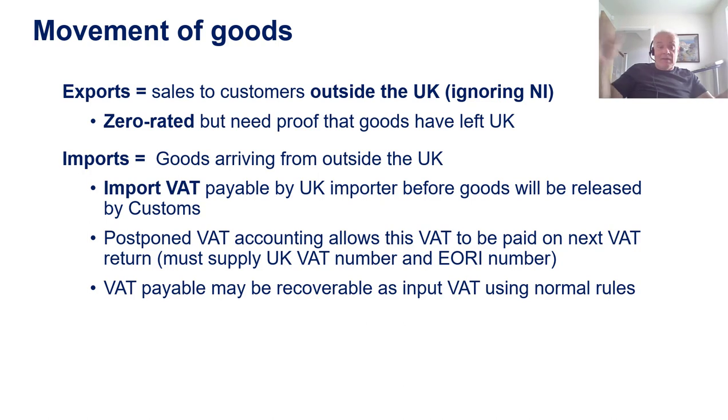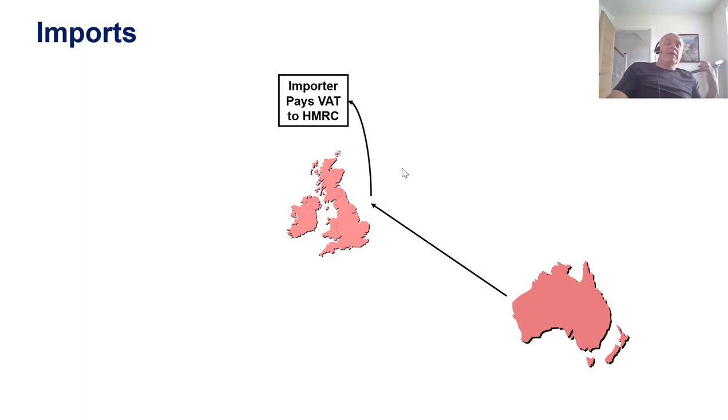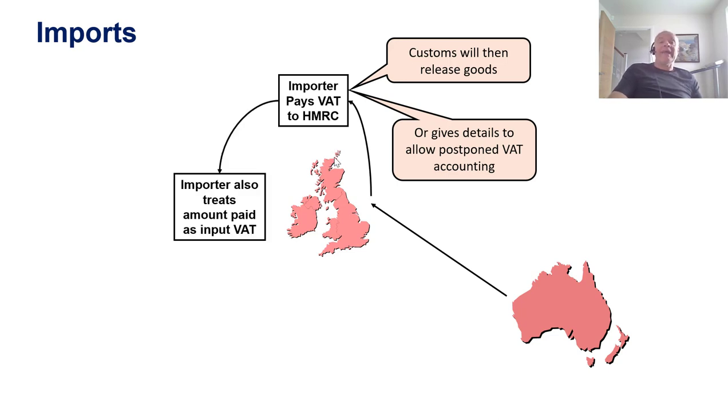So if you use postponed VAT accounting, most of the time the output VAT and the input VAT will just balance out on the next VAT return. In diagrammatic form: goods coming from Australia hit the UK border. Either the importer pays VAT for the goods to be allowed in, or they give details to allow the postponed VAT accounting. Either way, customs then releases the goods. The VAT that's either been paid at the border or paid as output VAT on the next VAT return is then recovered as input VAT on the next VAT return.